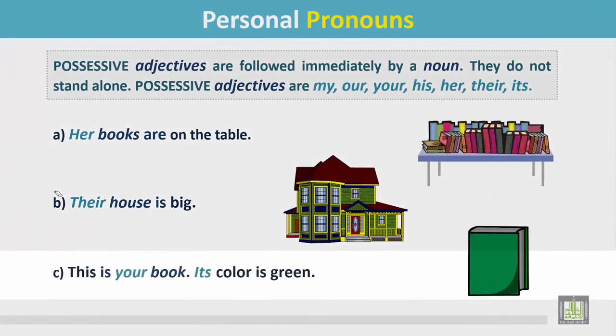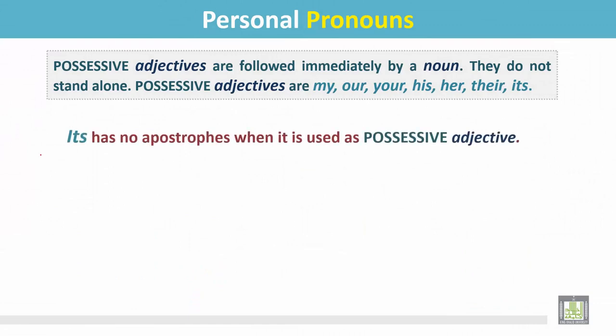Example C: This is your book. Its color is green. 'Your' is a possessive adjective and it is immediately followed by a noun: 'book.' In another sentence, 'its' is a possessive adjective and it is followed by a noun: 'color.'